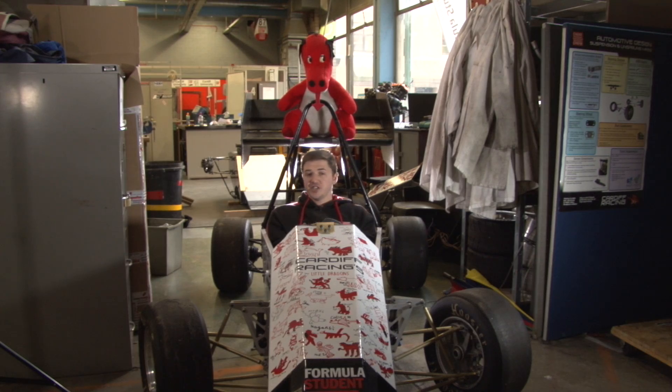In terms of the suspension team, we have finalised making components. We've got the front end of the car rolling as well as the back end. We've got all the wishbone manufacture out of the way as well as push rods and tie rods.